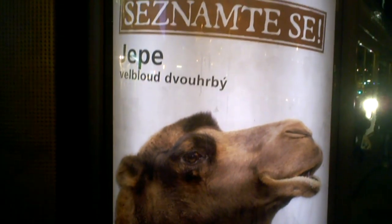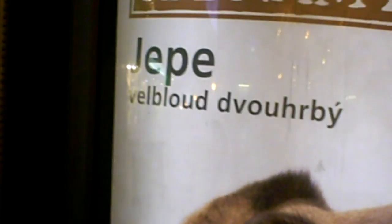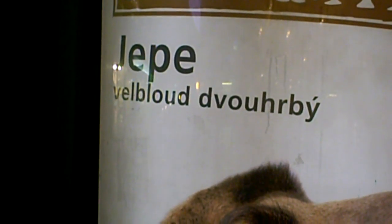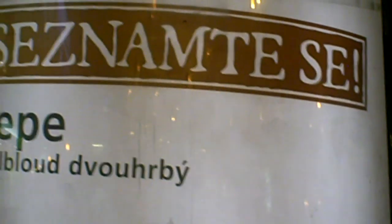And 'Jepe' is actually the name for camel — this camel's name is Jepe. I'm joking actually, because 'velbloud' is the actual name of the animal, and 'slon' is the real name for elephant.